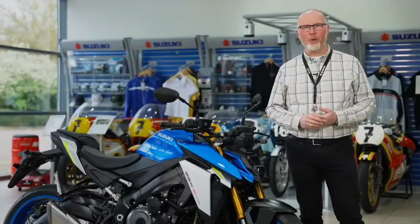Good morning, hello and welcome. My name is Ian Bland and I'm Head of Motorcycle Marketing here at Suzuki GB, and today is the global unveiling of the new GSX-S1000.